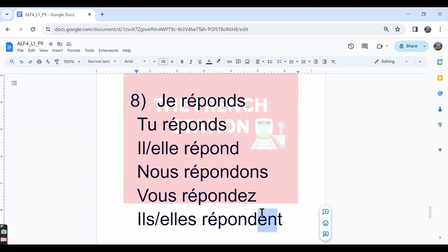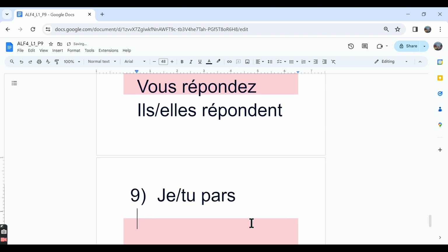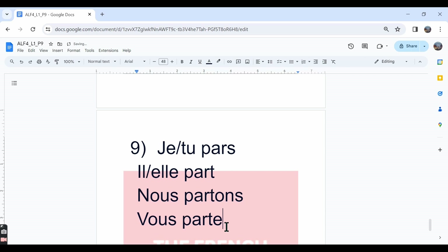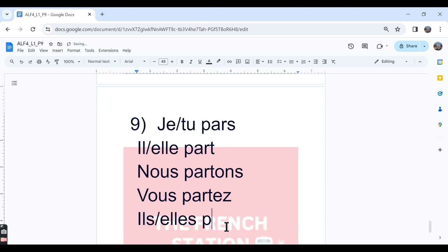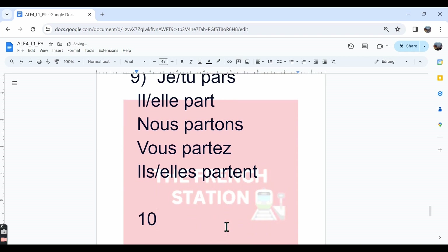The ninth one is partir. Partir is an irregular IR verb, so we need to memorize the conjugation. Je pars, tu pars. In the il/elle form the pronunciation is the same — il/elle part — but the spelling is P-A-R-T. Nous partons. Vous partez. Ils/elles partent.